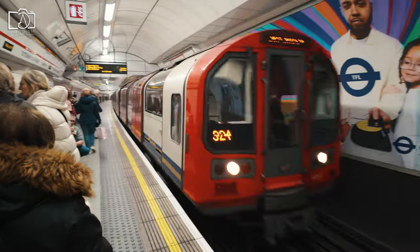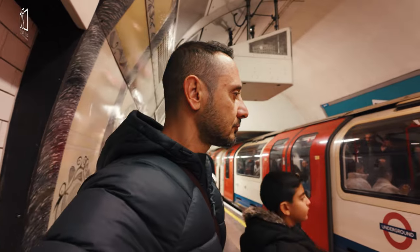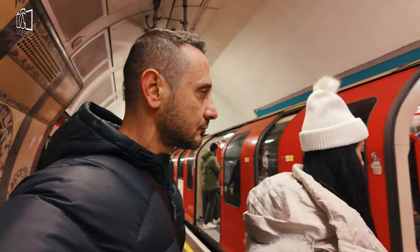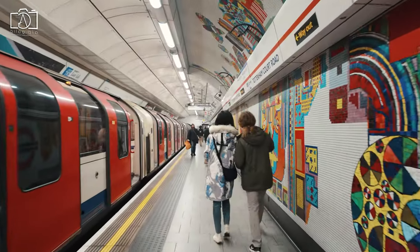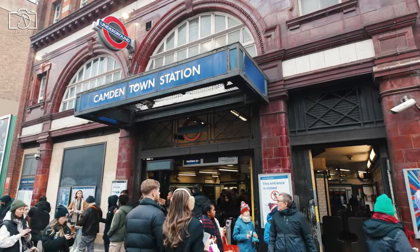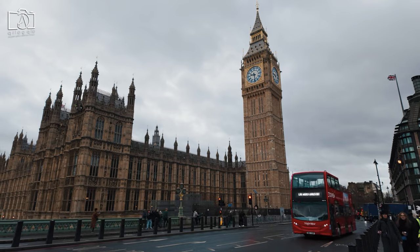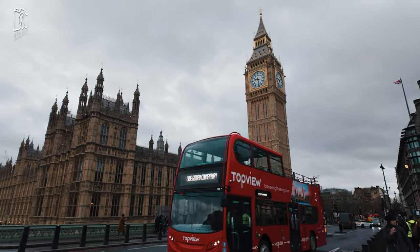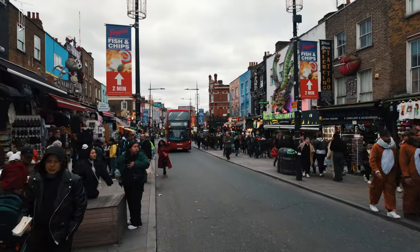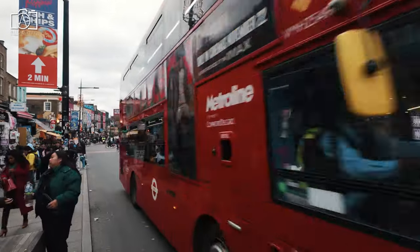Reaching Camden Town is straightforward due to its well-connected position in London. By London Underground, you can take the Northern Line and alight at Camden Town Station, situated right in the heart of the area. If you prefer overground services, Camden Road Station is a convenient stop, just a short walk from the main streets and markets. Several bus routes also serve Camden, with frequent services from various parts of London, making it accessible day and night. For a more scenic route, you can take a leisurely walk or cycle along the Regent's Canal Towpath, which leads directly into Camden.